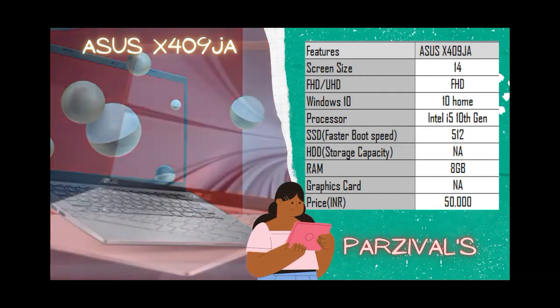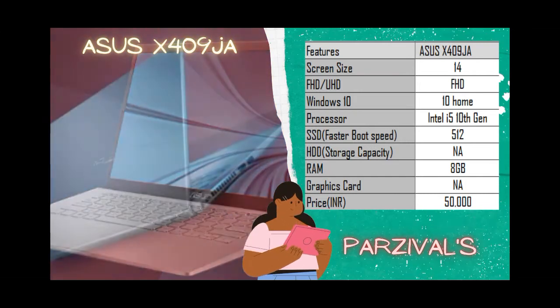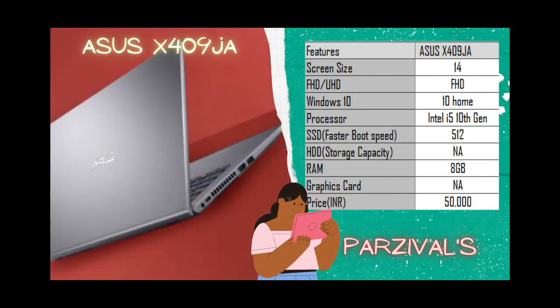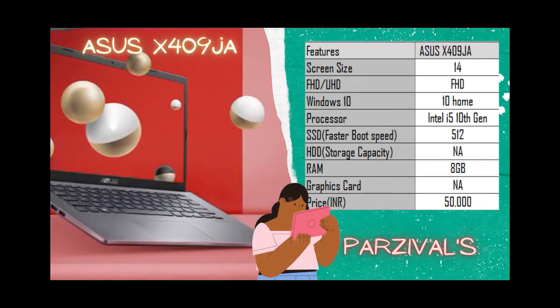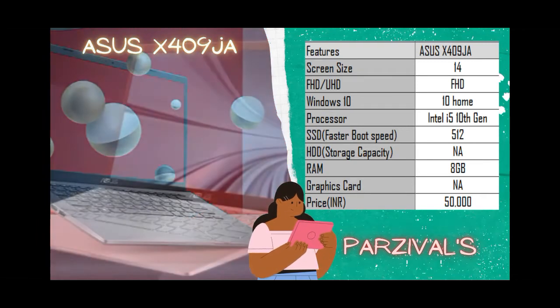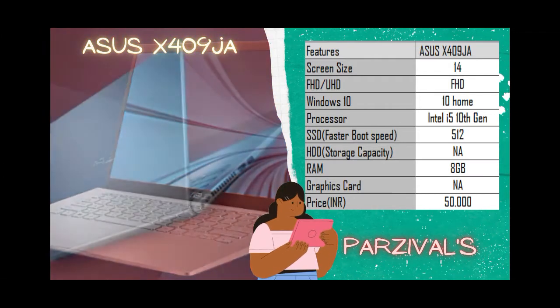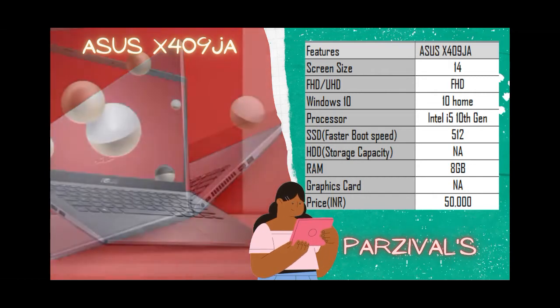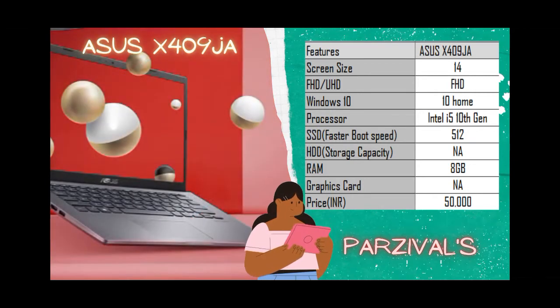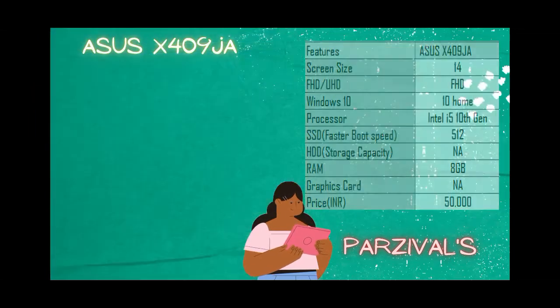The weight of the laptop is around 1.6 kg, which is on the heavier side compared to the other laptops in the list. Audio quality is pretty good with ASUS SonicMaster built in, and there is also a fingerprint sensor for extra safety. The cost is around 50,000 rupees for the non-graphics card variant, with a few thousand more for the graphics card variant.